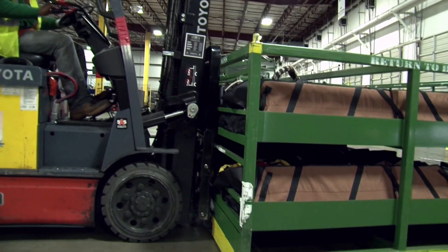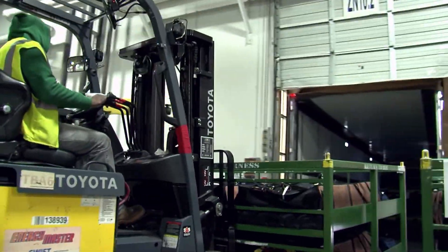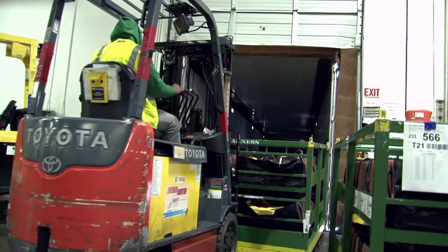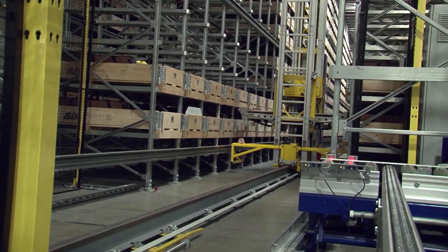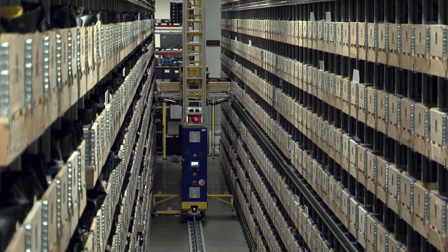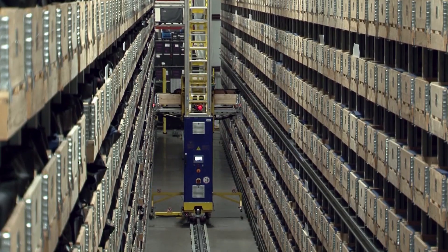Lift trucks then gather the racks for loading onto delivery trucks. It's a short two-minute drive to the assembly plant, where they will be sequenced line-side. The ASRS and the supporting automation and software assures that BLG has the accuracy and speed that the company needs to properly serve the Mercedes-Benz plant.